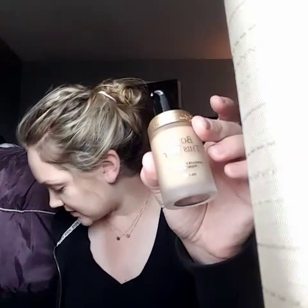And the last thing that I picked up was this Too Faced Born This Way Foundation. I'm going to open it up. So it looks like this with the lid on. And I got it in the color Nude.